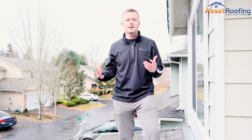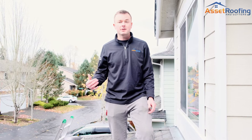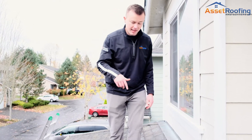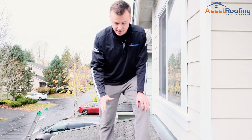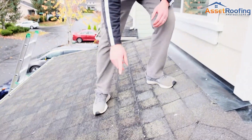Here in Mill Creek there are a lot of homes that have been built around the same time. The roofs are about 20 years old and they're due for replacement. Stepping on this roof today I see immediate signs that this roof needs to be replaced, and the number one sign is granule loss.